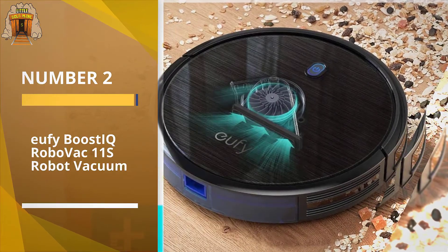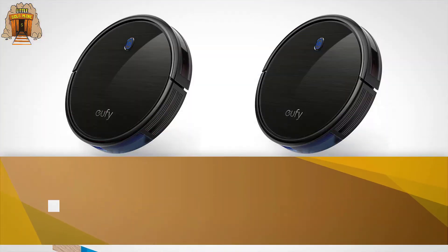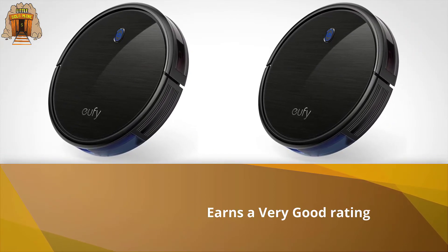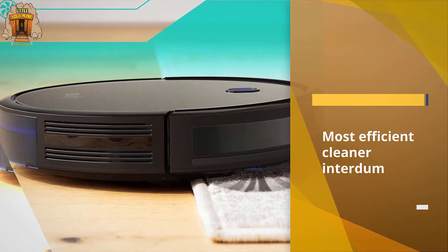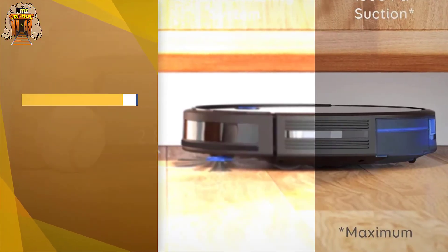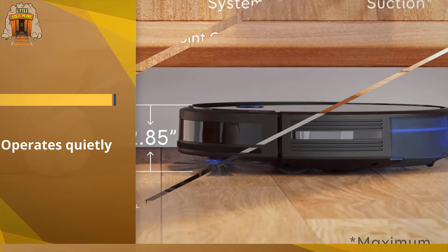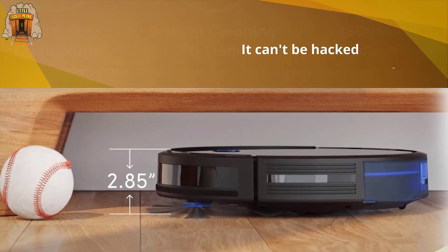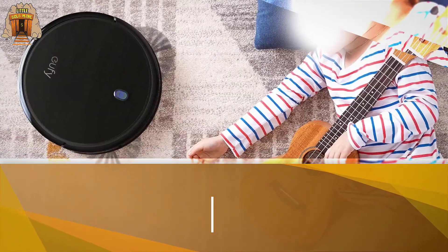Number two: Eufy BoostIQ RoboVac 11S robot vacuum. The Eufy RoboVac 11S earns a very good rating in our carpet cleaning test and does even better on bare floors. While it's not the most efficient cleaner, it does the job, operates quietly, and has a cliff sensor to keep it from tumbling downstairs. This robotic vacuum isn't Wi-Fi enabled, so you can't control it remotely from a smartphone app, but that also means it can't be hacked. Eufy robotic vacuums as a whole received an excellent rating for reliability, meaning this model likely won't break down within the next three years.